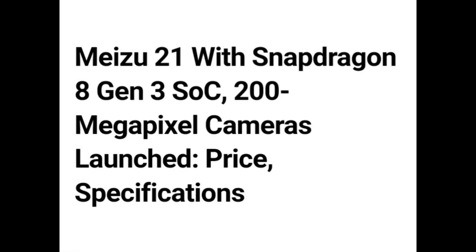Hello guys! Miju 21 with Snapdragon 8 Gen 3 SoC, 200 Megapixel cameras — launch, price, and specifications.